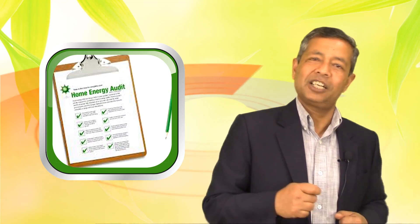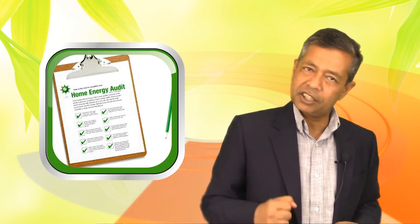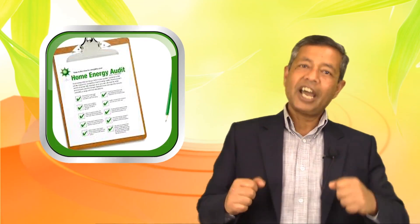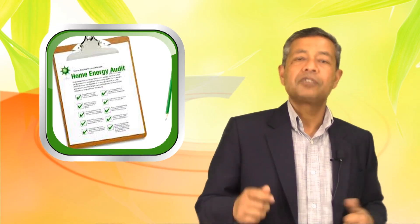Our experience shows that customers who jump straight to the home energy audit waste their time and get very little benefit out of it. To get the most out of a home energy audit, you need to equip yourself with the knowledge and tools necessary for the journey.